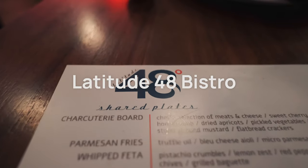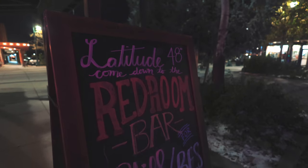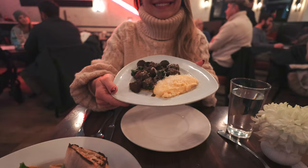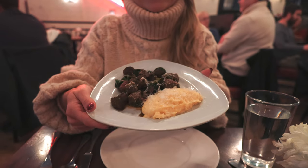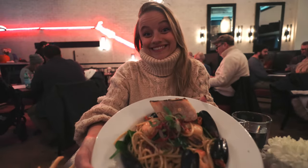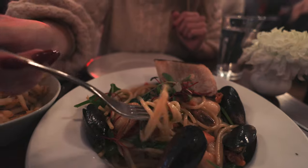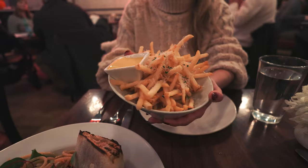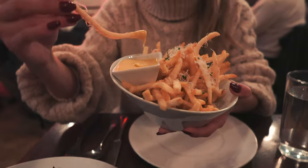We wanted a more classy modern meal, so we dined at Latitude 48 right in downtown Whitefish. This is a very inviting bistro featuring an artful fusion of traditional and contemporary trends. We got their appetizer special of the night — beef tips tossed in chimichurri sauce and sautéed spinach served with savory polenta. We got the seafood bucatini pasta that had scallops, mussels, tiger shrimp, sun-dried tomatoes, and spinach all delicately plated in a lemon butter sauce. Oh my goodness, yum! Along with the parmesan fries, which were of course perfectly crispy.